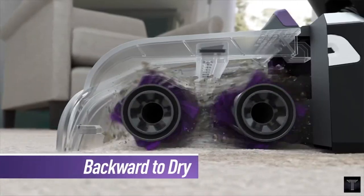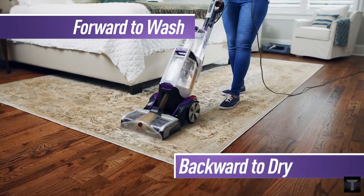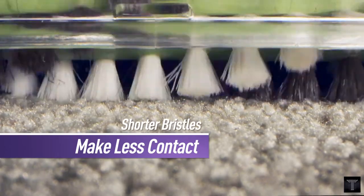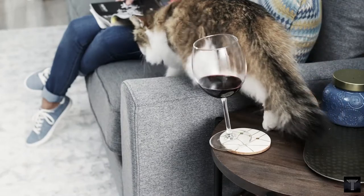Remove deep down embedded dirt with flex force power brushes, while auto dry powerfully extracts water with heat force for an even faster drying time. The Auto-Mix precisely mixes and dispenses the correct amount of solutions for optimal cleaning.